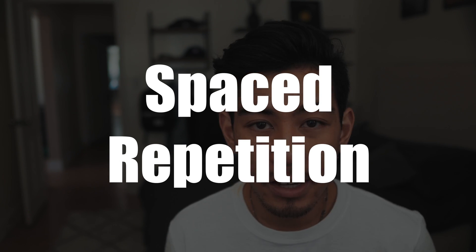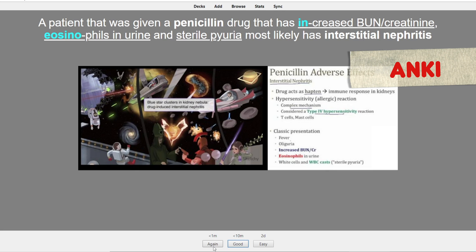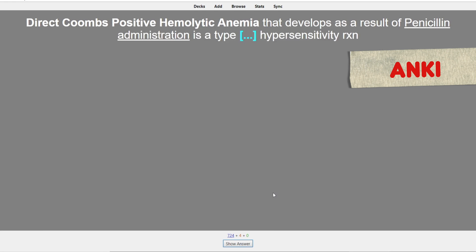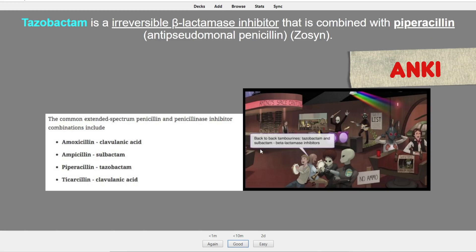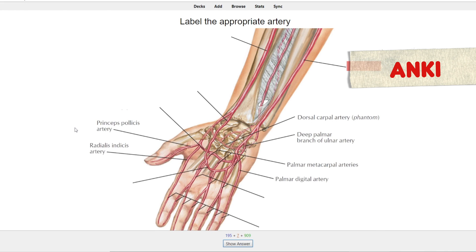Anki lacks the fun incentives and auto-generated tests that Quizlet has. However, it has a feature that, in our opinions, is far superior: Spaced Repetition. Spaced Repetition helps you learn and retain information for the long term — flashcards you know well are shown less often, and ones you struggle with are shown more often, and you can customize the spacing to your liking. Quizlet used to have Spaced Repetition called long-term learning, but it required premium, and as of March 2020, they appear to have suspended that feature entirely. Anki also allows you to add audio and images to your cards and blur out parts of images for practice — called image occlusion — whereas Quizlet requires a premium subscription for that.